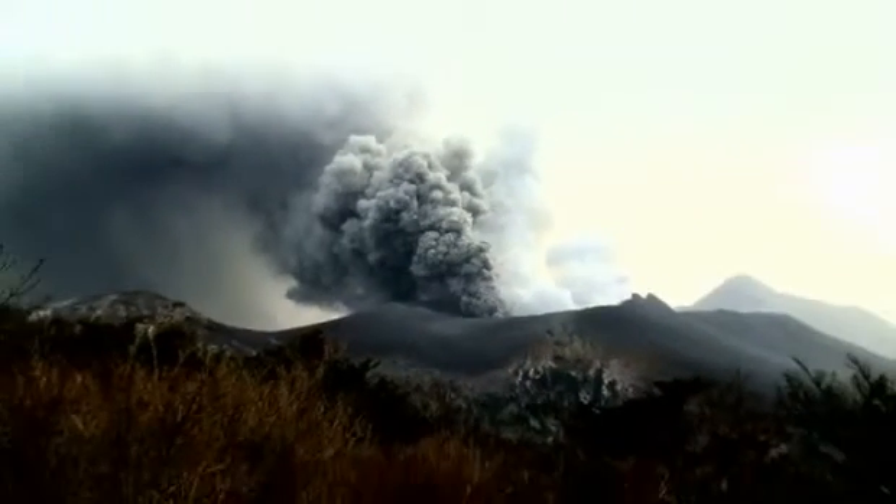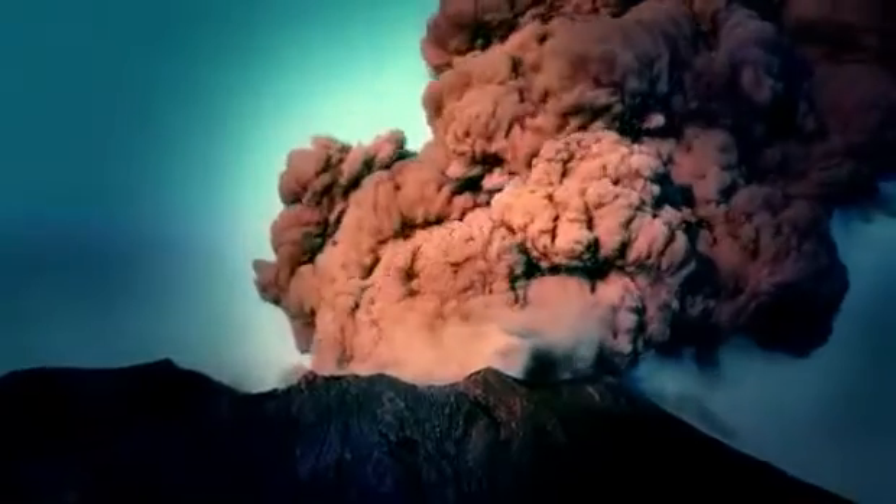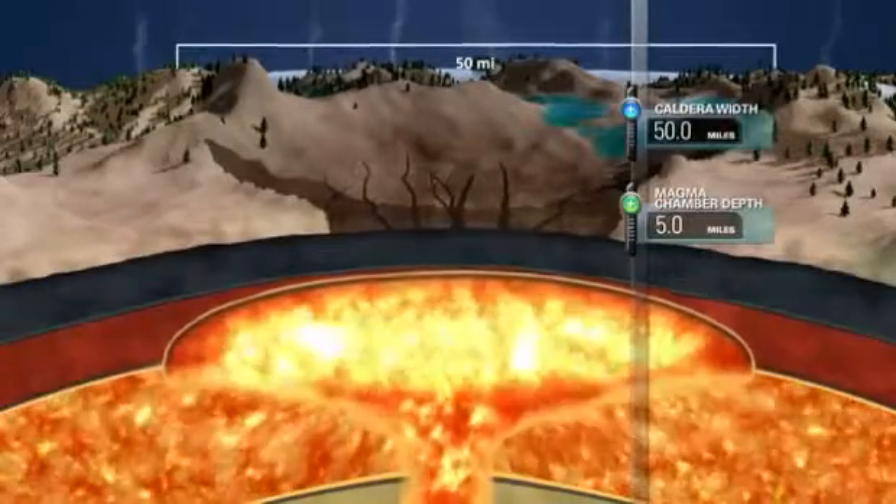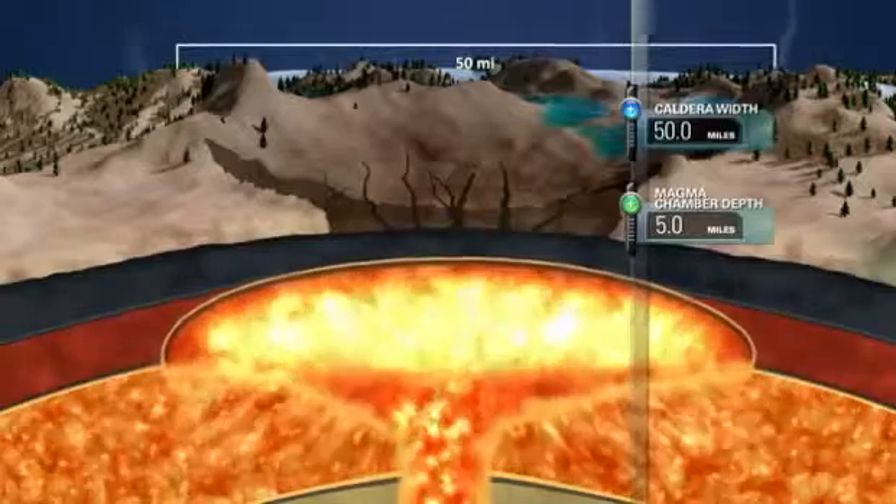Many volcanoes are the typical cone or stratovolcano that you see, but not every volcano looks like a cone. Some of them are these caldera systems. Yellowstone's caldera, which is Spanish for the word cauldron, is a volcanic structure similar to a massive crater.